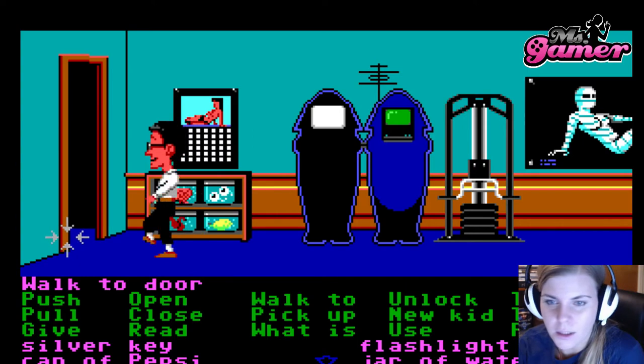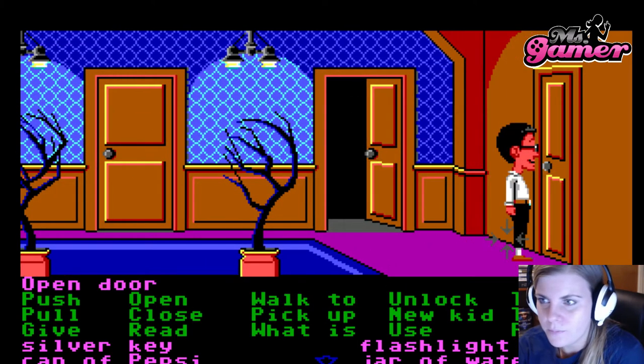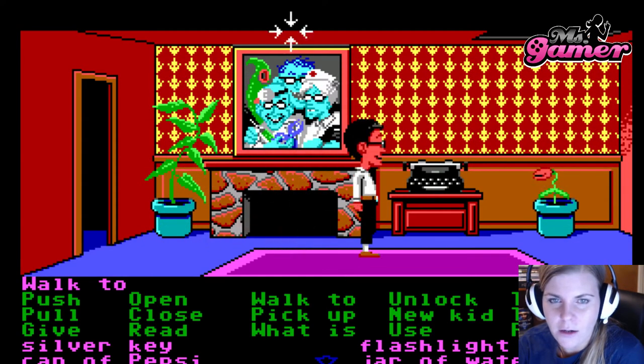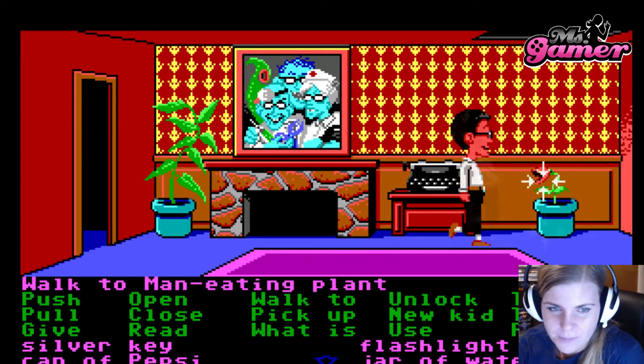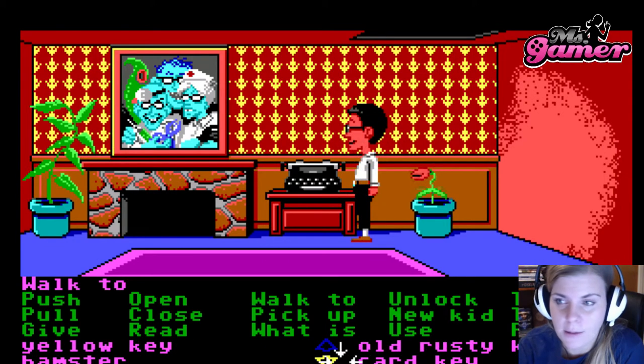We are going to go through the door, and hopefully Ed is gone by now. Yep, he is back in his room. We are going to open this door. What have we here? A beautiful portrait of the whole family. And we also have a man-eating plant. So we are going to feed the man-eating plant.